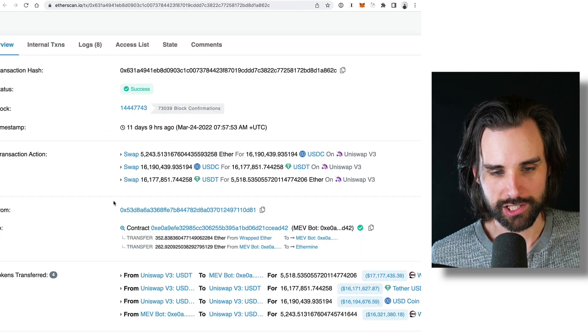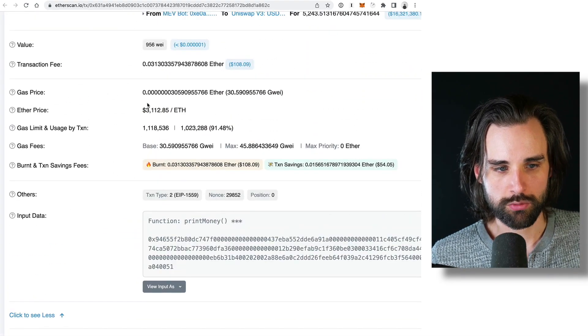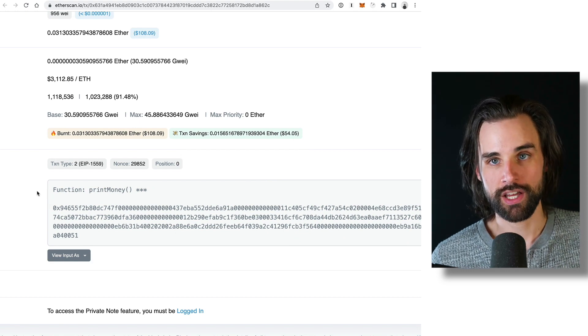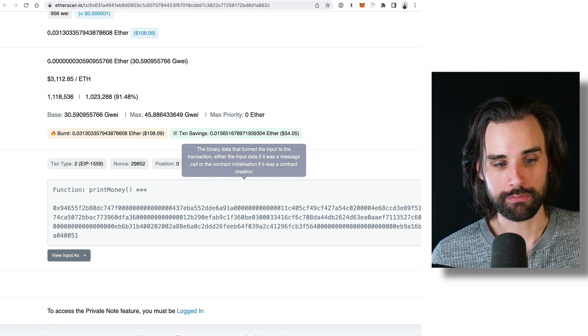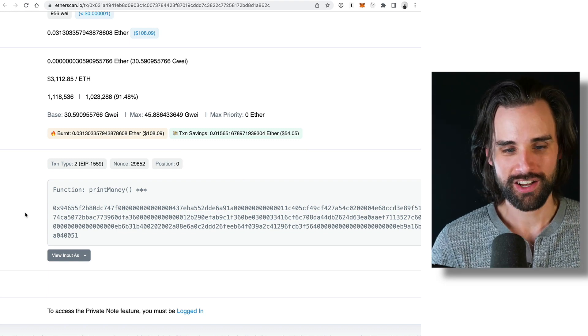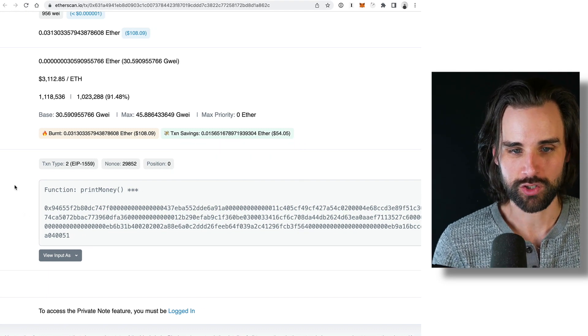The funny thing is, if you actually look at the transaction on Etherscan, you can expand the transaction details at the bottom and see the actual function name the developer created for their smart contract — it's called 'print money.' The whole idea is he has a money printer and he's just calling this function over and over again, and every time he does it, new money appears.